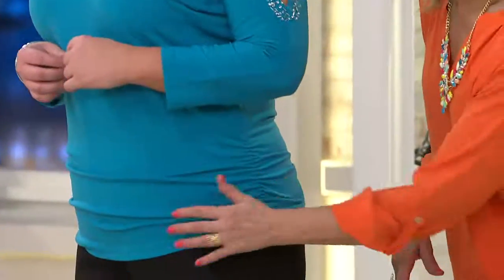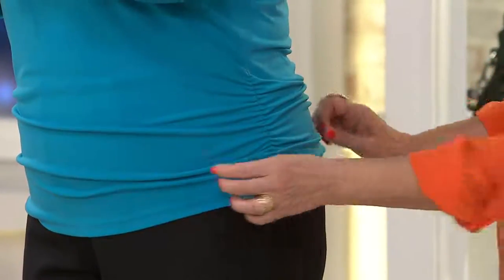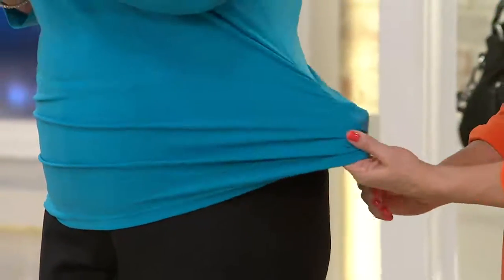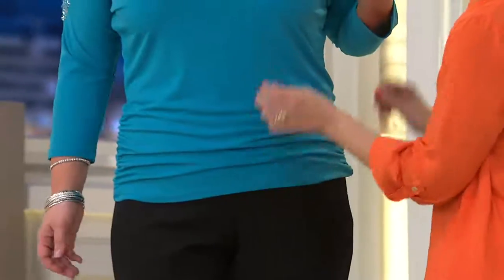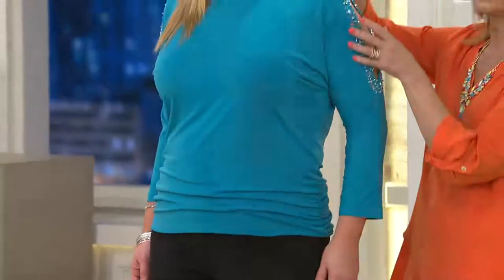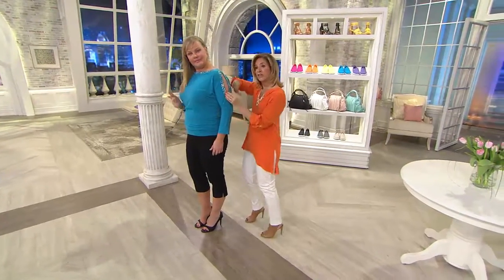This is the beauty of this — the ruching on the side gives you the most incredible shape. It fits the lines of the body, but yet there's lots of room in here. It's not tight fitting — you don't feel it. It's so flattering. And look at it on Jackie — I love it on Jackie. Jackie wears it in the large, and it's covering the upper arm.